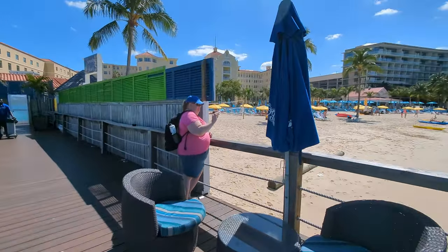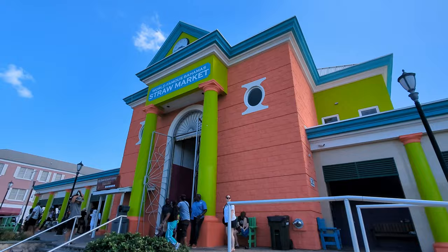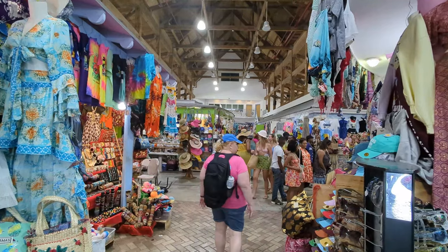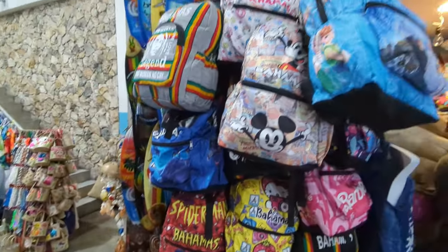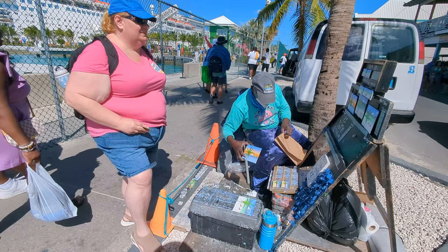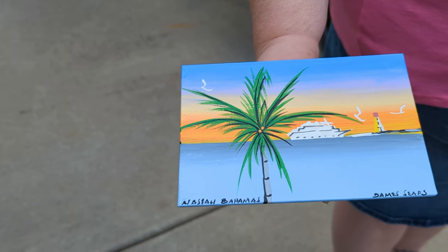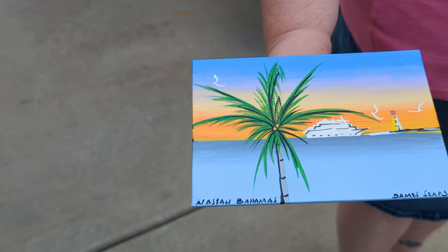Now it was time to find a souvenir. We made our way to the straw market, which has 400 vendors, hoping to find something special. We looked around but were overwhelmed by how many things were available, and nothing really caught our eye. We left a little disillusioned, but then happened across a street vendor who was hand-painting small pictures. It was a slam dunk. We negotiated and came to terms on a one-of-a-kind memento — hand-painted, showing all the beauty that Nassau has to offer.